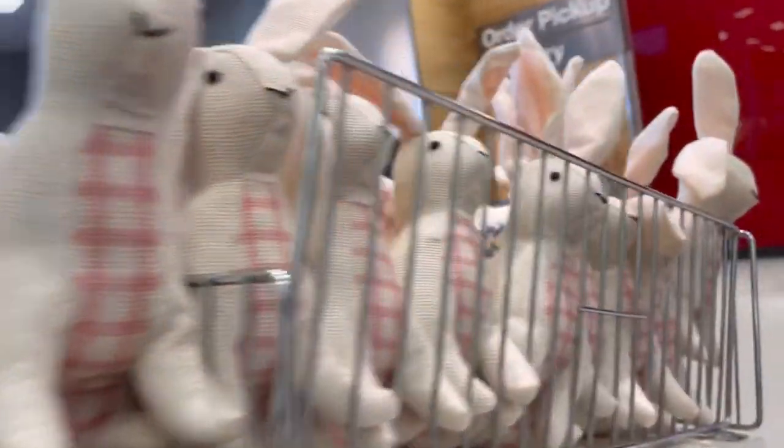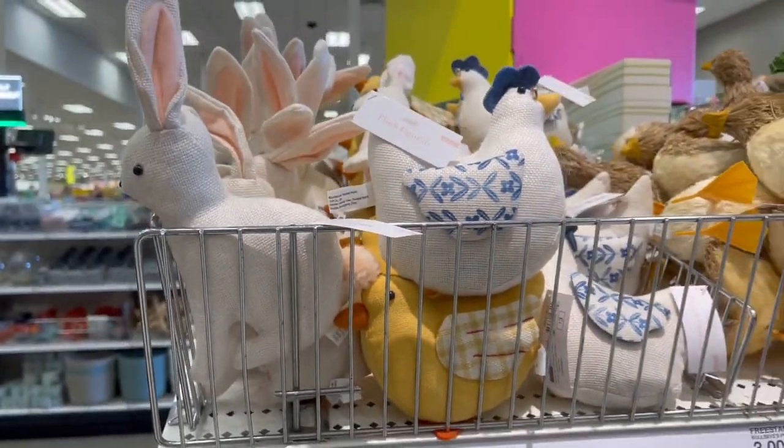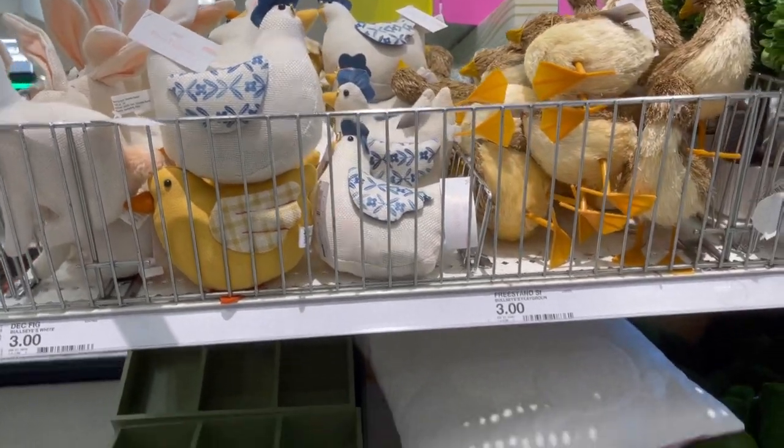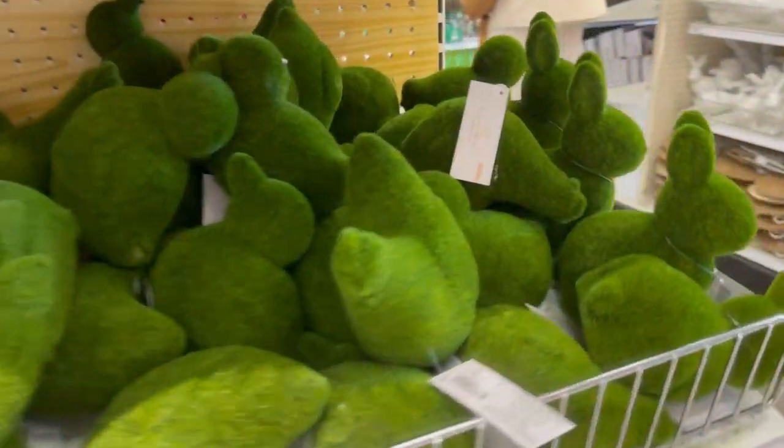They also have some of these wrist huggers. Just fun, cute things for the kids to enjoy themselves. And then I thought this was cute — here you see the hen that would obviously match the dish towel I previously showed you.